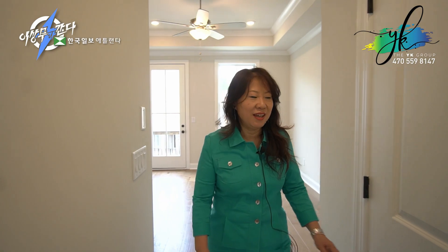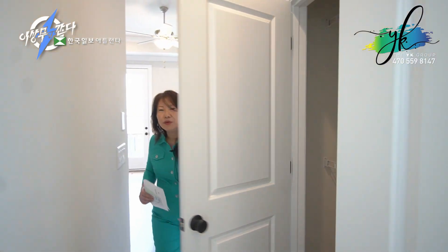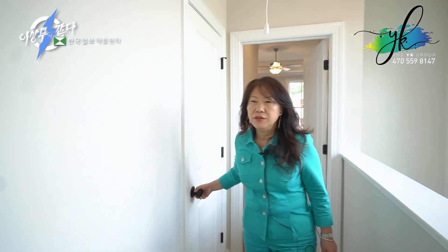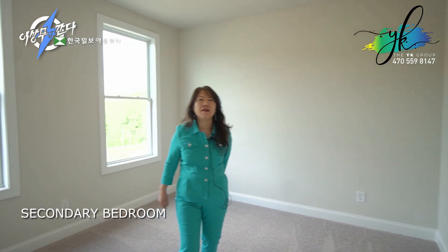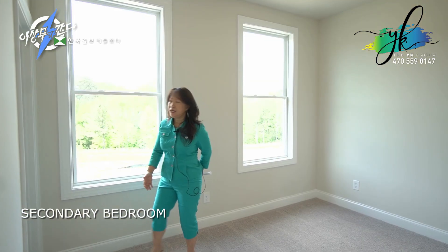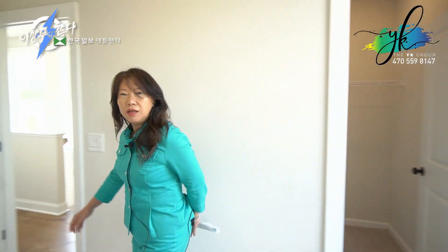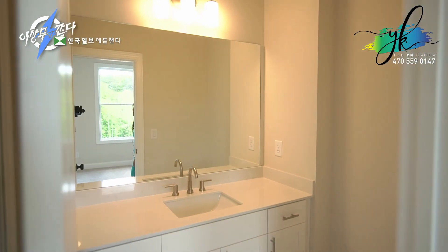Once you are exiting the owner's suite, you'll find another closet on the side, which is always helpful. I think even though this is a smaller space, you'll find that every space has a function — the plan is very well organized. You don't have too many wasted spaces, because a lot of homes sometimes have big spaces but because of the way the plans are laid out, you find a lot of wasted space.